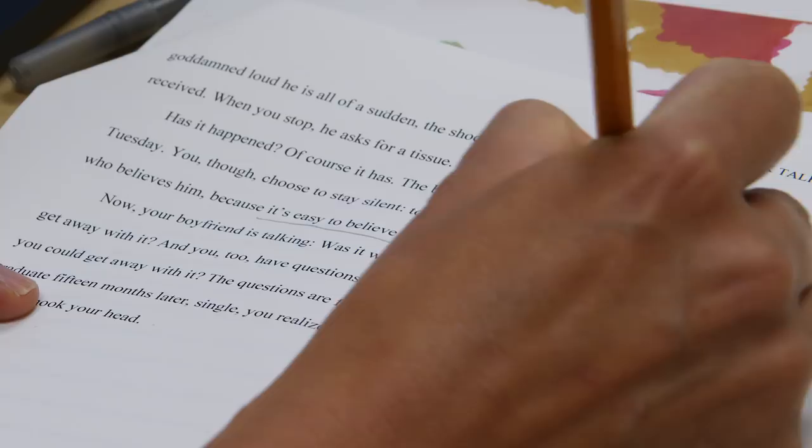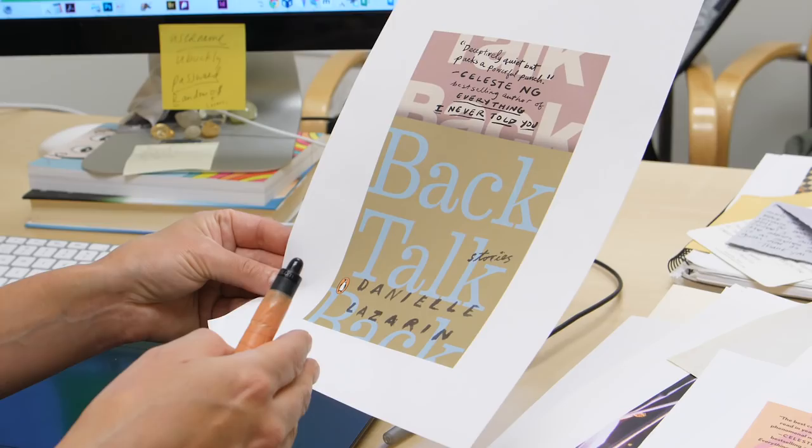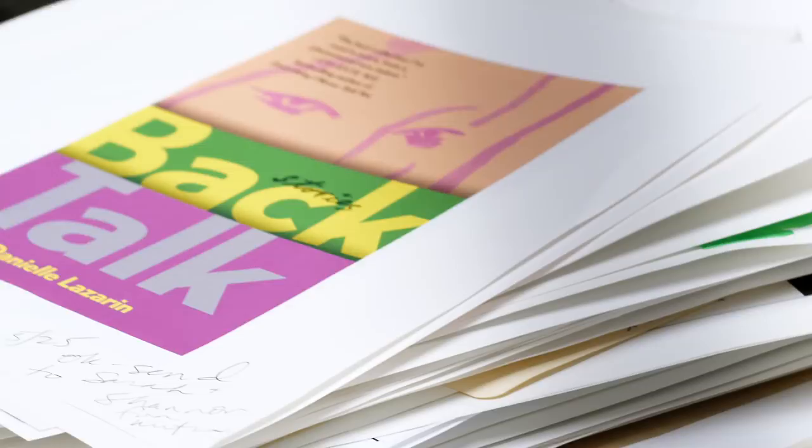One of the things that's great about this book is the title Backtalk, or Talk Back — you can play with a design on the words. I also wanted to get a face to be there but not be there somehow, to be covered over, especially covering over the mouth.